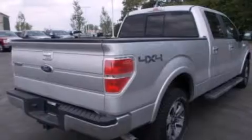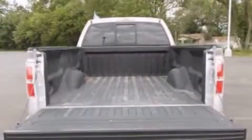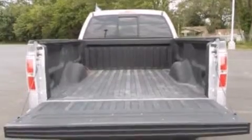Its top features include heated seats, XM satellite radio, a double wishbone independent front suspension, traction control and stability control systems, alloy wheels, and a tire pressure monitoring system.